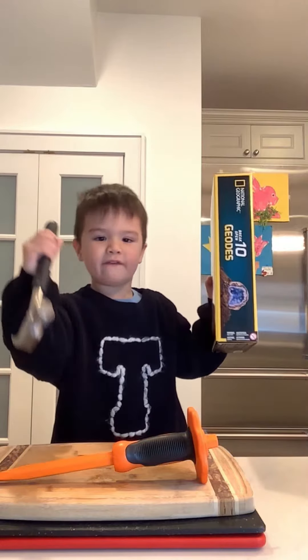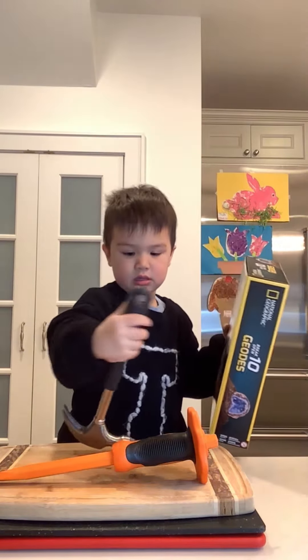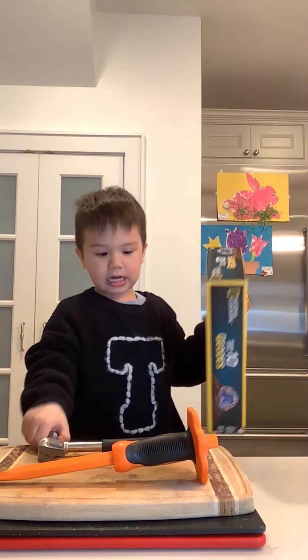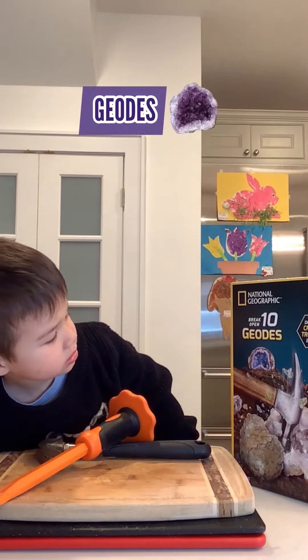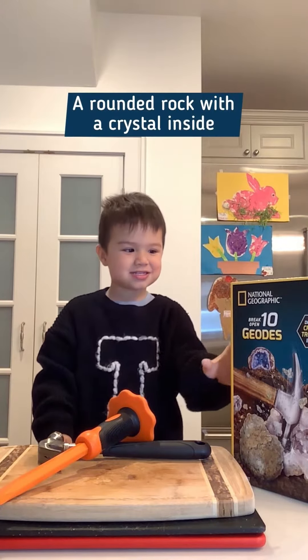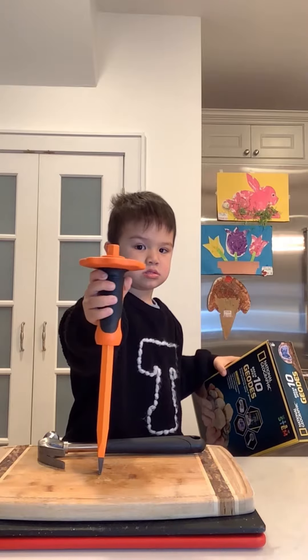This is going like this. What is that? I don't know. It's a hammer. And what is this? This is a chisel. Those are geodes. Do you know what a geode is? It's basically a rounded rock with a crystal inside. We're gonna hammer the top and break the rocks.